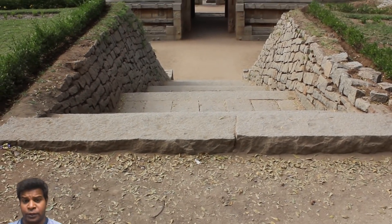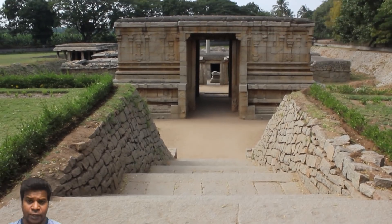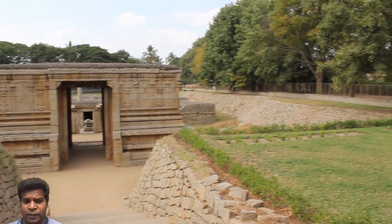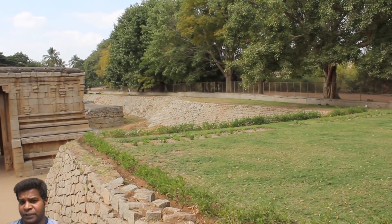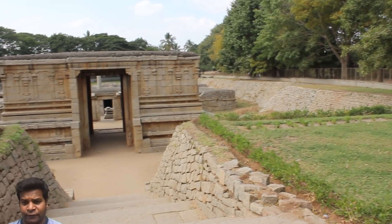Today we are going to look at the underground Shiva temple at Hampi. This is considered one of the oldest temples in Hampi, and you can see that it is constructed under the ground level.